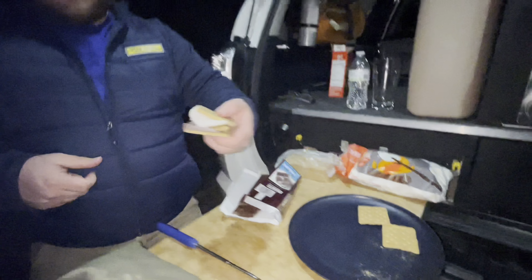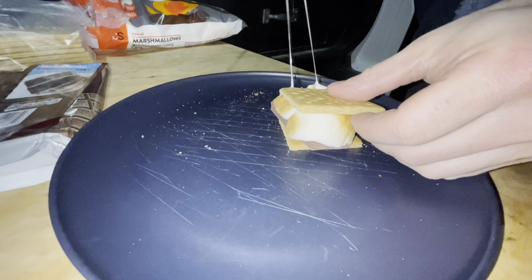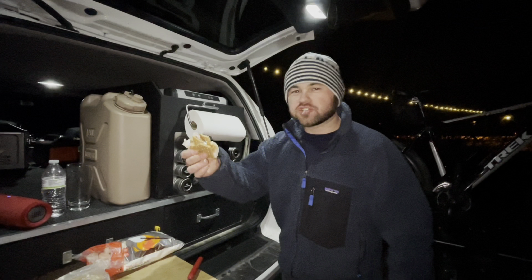Yours looks pretty good to me. Does it taste as good as it looks? I feel like s'mores are always good — they're kind of hard to mess up. Mine is now done and I managed to not burn it this time. It's good as always.